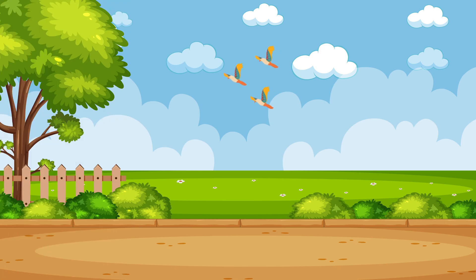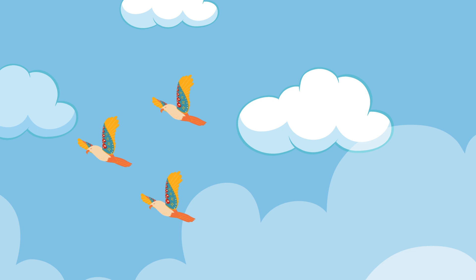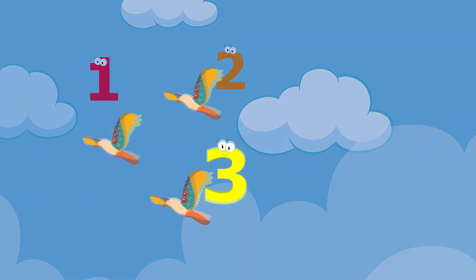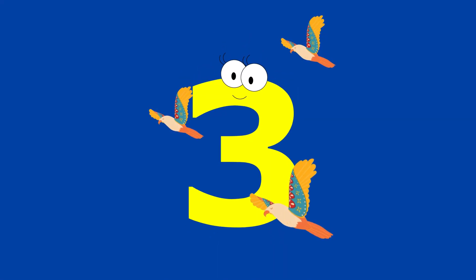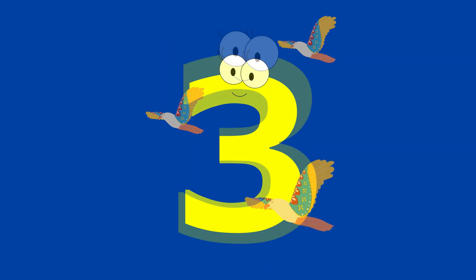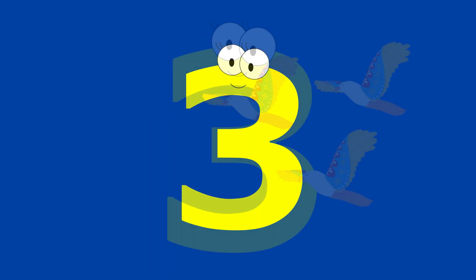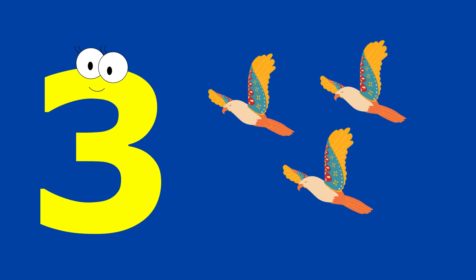How many birds are flying in the sky? Let's count! One. Two. Three. Three flying birds. Three flying birds.